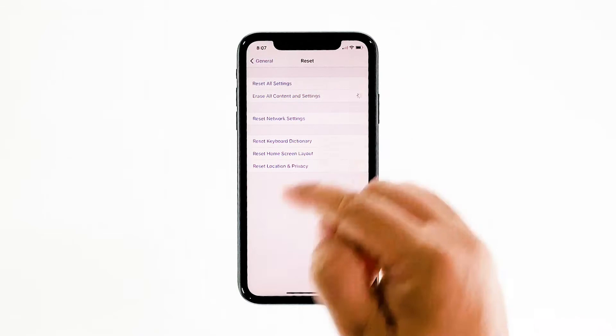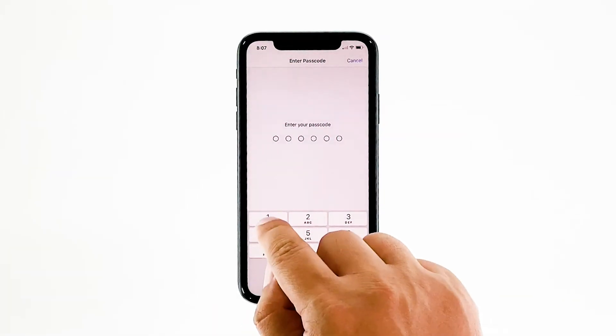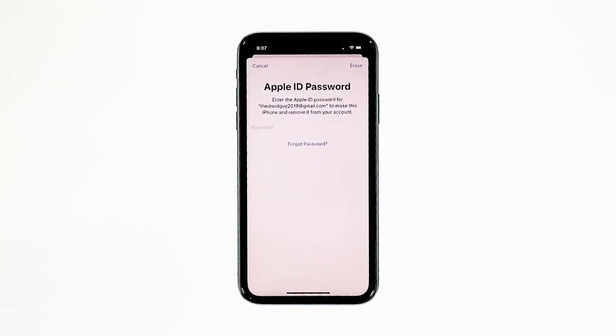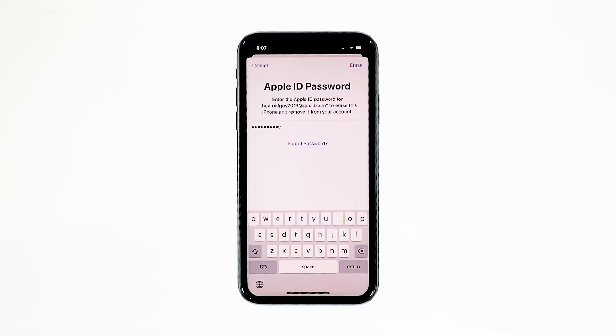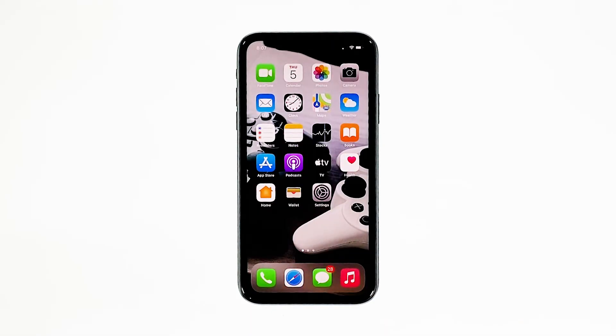Tap 'Erase All Contents and Settings,' then tap 'Erase Now.' If prompted, enter your security lock. Tap 'Erase iPhone' at the bottom of the screen, then tap 'Erase iPhone' again to proceed. Enter your Apple ID password and then tap 'Erase' at the upper right corner. Wait until your iPhone has finished the reset and then set it up as a new device.